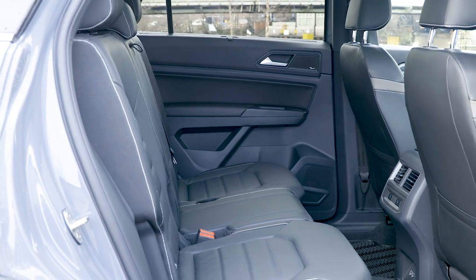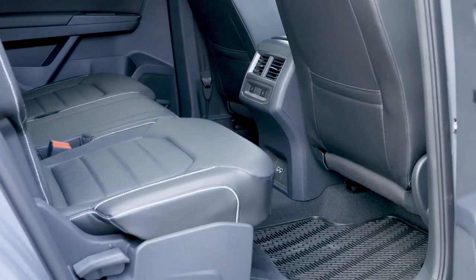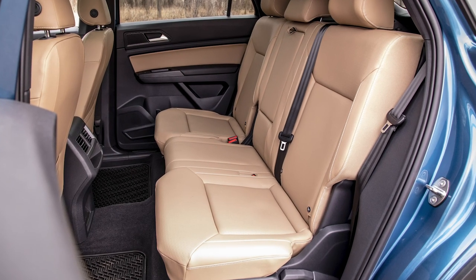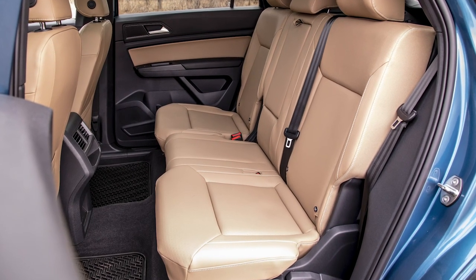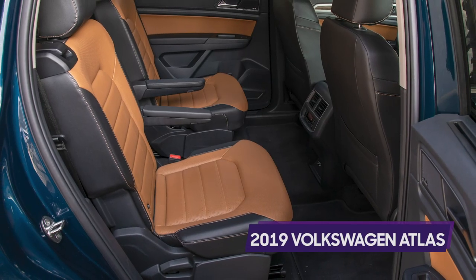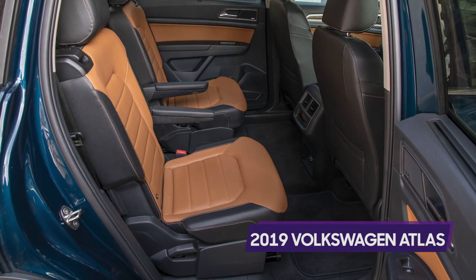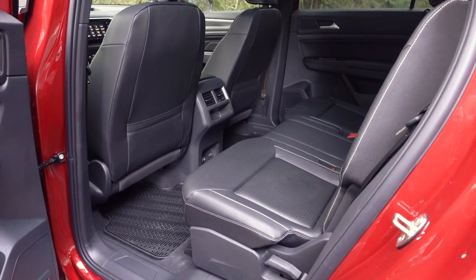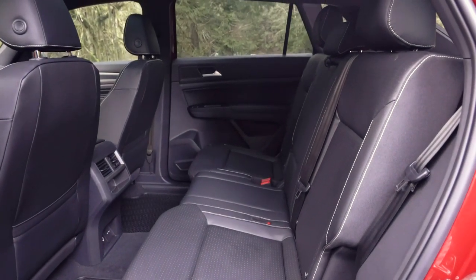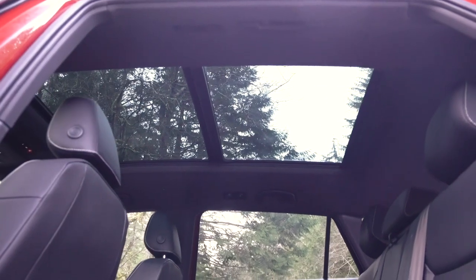Because there's no third row, Volkswagen shifted the second row position all the way rearward compared with the Atlas three-row's sliding second row. While it looks like there's more legroom on paper, it's actually a fixed second row in the same spot the three-row's sliding second row would go in its maximum legroom position. The result is similar amounts of space as in the large Atlas three-row. The back seat is massive — top of the heap in this class, which includes the Ford Edge, Jeep Grand Cherokee, and Nissan Murano.